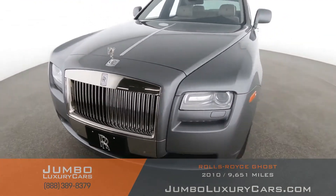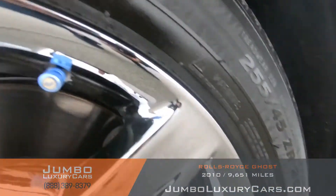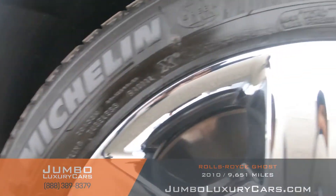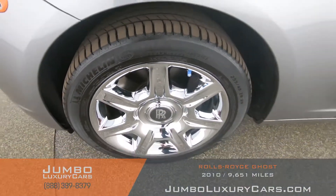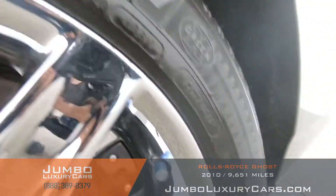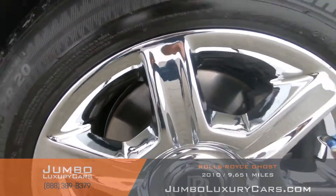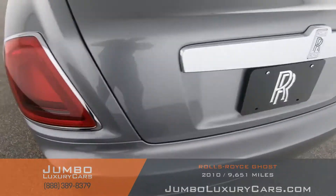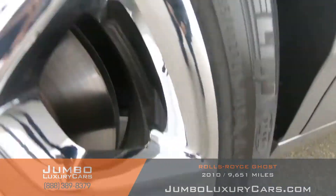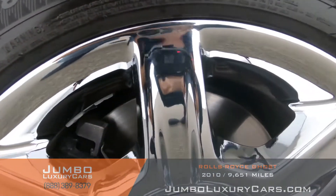Overall the exterior is in excellent condition. Now let's check out the rims and tires, checking for any curb rashes and tire condition. No curb rashes on the rims, tires are in excellent condition.